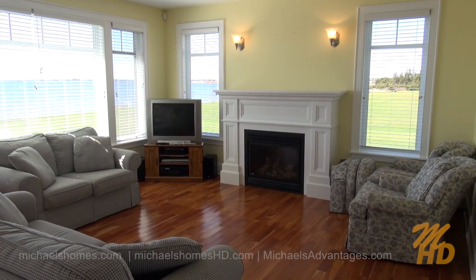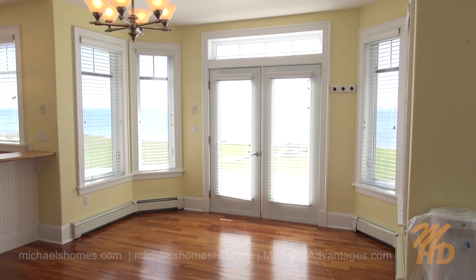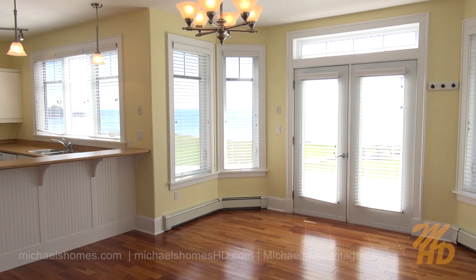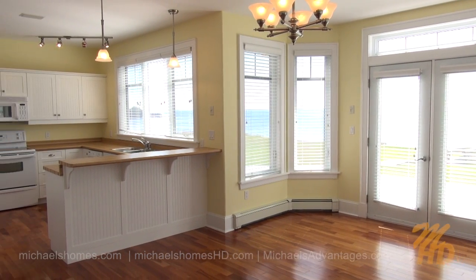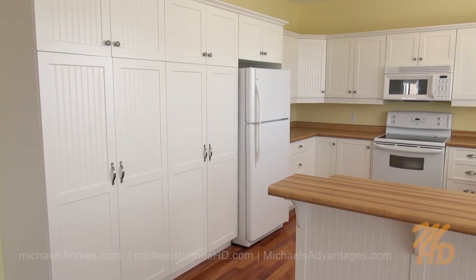This would be our main floor living room, complete with propane fireplace. Here we have a great place to go out to the deck. Place a kitchen table here, and then we've got an open concept kitchen with lots and lots of cabinets.